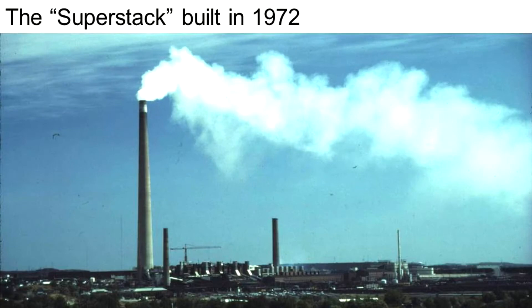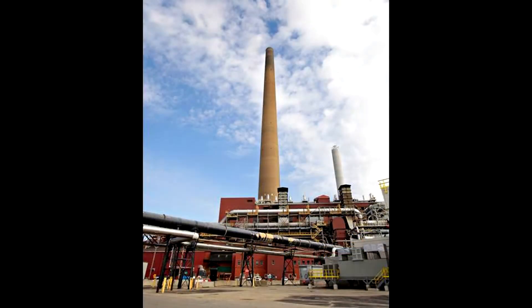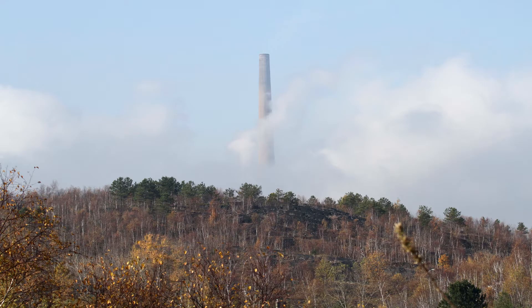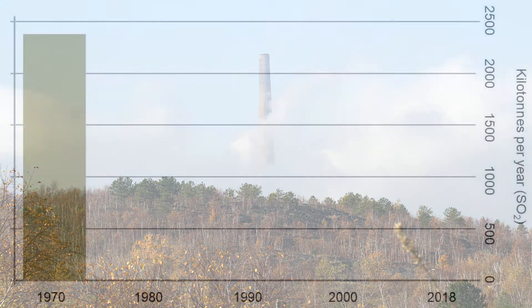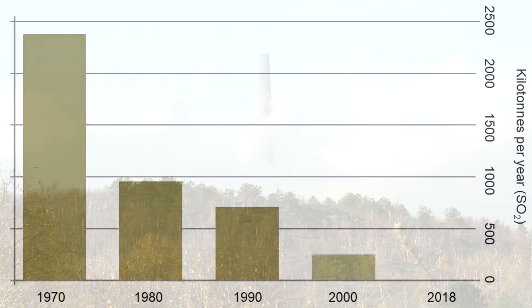One of the first big steps was the construction of the super stack in the early 1970s. The height of this smokestack directs the smoke higher up off the ground, so it spreads out and causes fewer serious issues for life on the ground. Since then, what's more important is that they've actually learned how to recapture most of the potential pollution like sulfur dioxide and stop it from escaping into the air. Comparing SO2 emitted from smelters in 1970 to 1980 — regreening started in 1978 — the reduction was dramatic. This change made regreening possible. Today they release less than 90% of what they did in 1970.